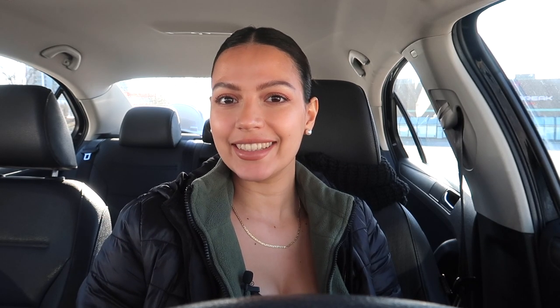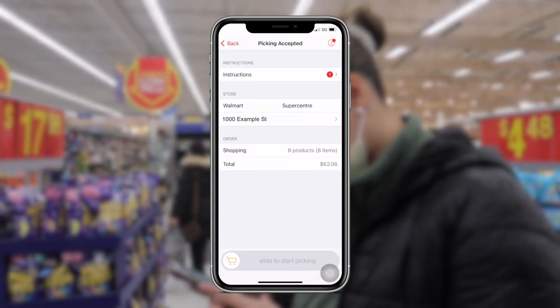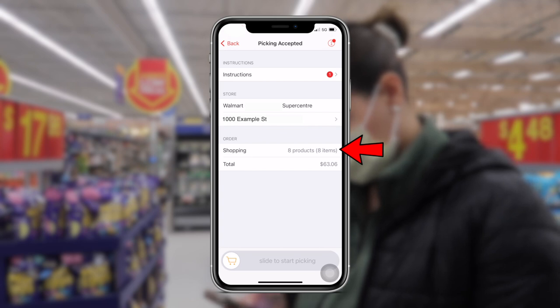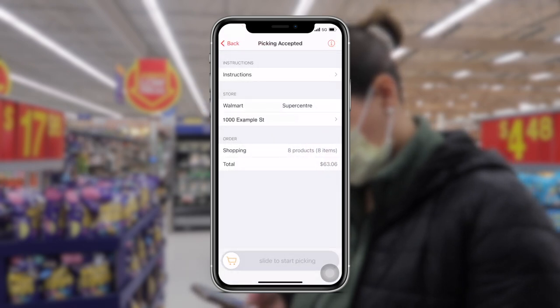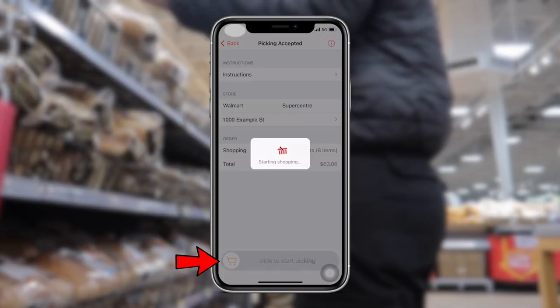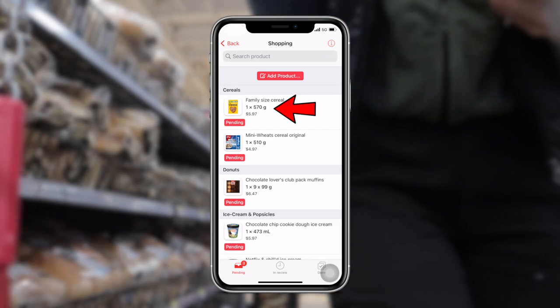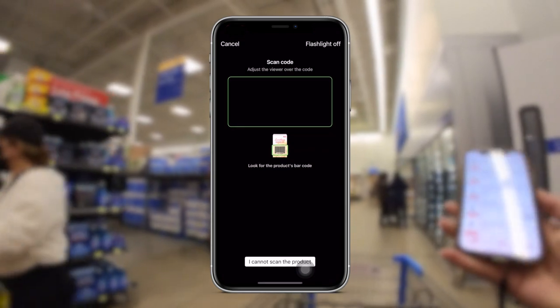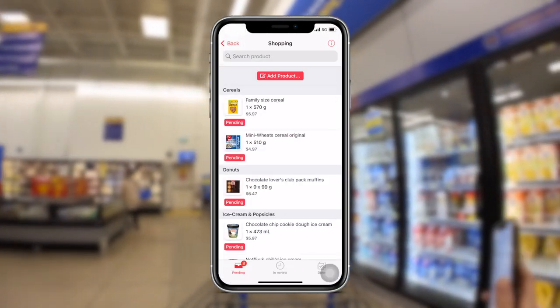Now let's do a Corner Shop order. When you're arriving at the store, swipe the card to the right and you'll see information about the order again — instructions, the store address, the number of products and items, and the total cost of those items. If there are instructions, you have to click on them and mark them as read before you can start shopping. Once you're ready, slide the card at the bottom and you can finally see the products. You can see a picture, price, name, weight, and quantity for each item, and you can also add items not on the list by scanning or manually entering them.